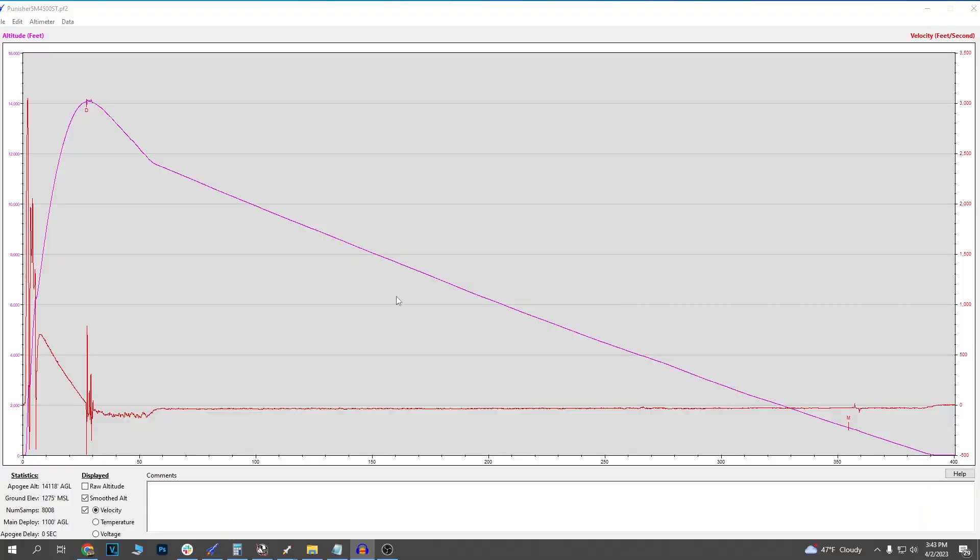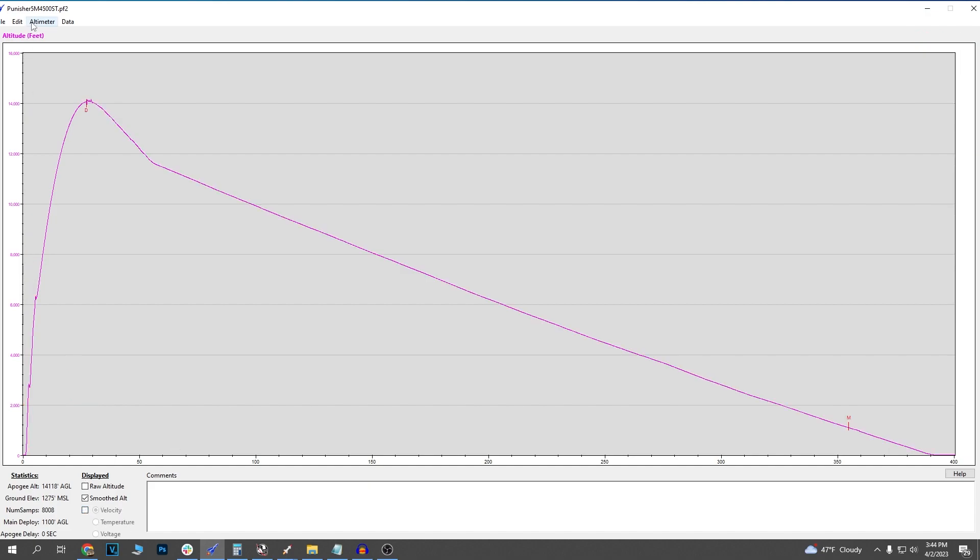Let's take a look at this data in the Perfect Flight data cap program. This program is extremely old and does not like to run all that well on Windows 10 or Windows 11, but it will work. The Perfect Flight data shows that we achieved an altitude of 14,118 feet, and a discrepancy of only 73 feet between two different altimeter manufacturers and two different barometers is not bad at all. Of course, as with any flight with two altimeters, you always go with the higher one — because it's a bigger number and that's cooler.